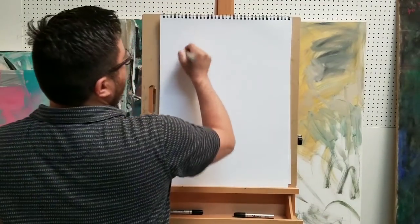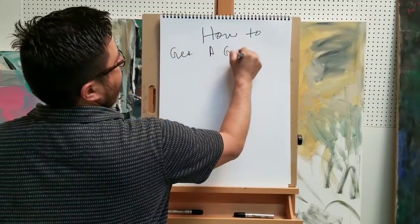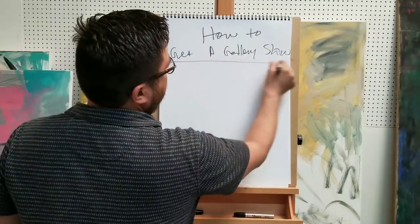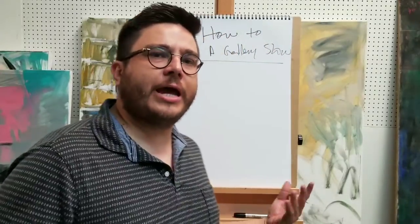How's it going everybody, my name is Jose Trujillo, I'm an artist and I want to share with you how to get a gallery show today. As an artist I understand this is one of the major things that presses artists - we want to learn how to make it, how to get a gallery show, how to get in the door, how to get our artwork exhibited. This is a question people have asked me countless times.